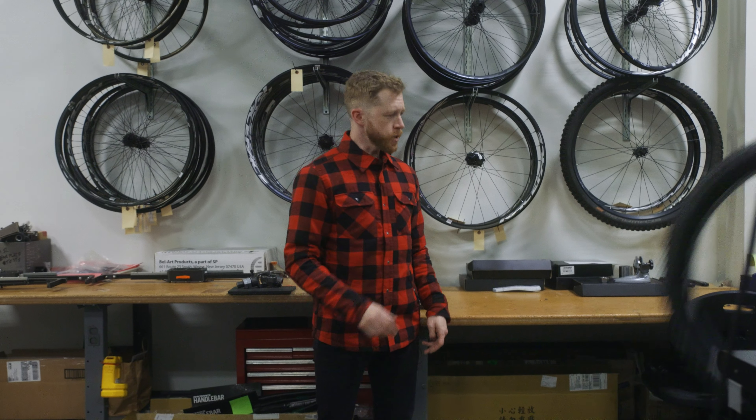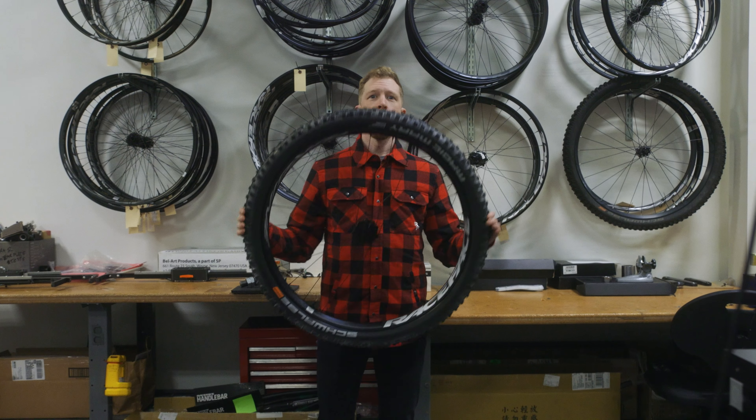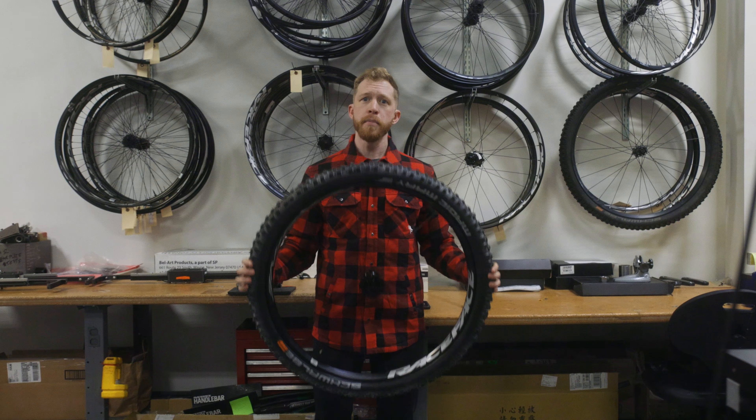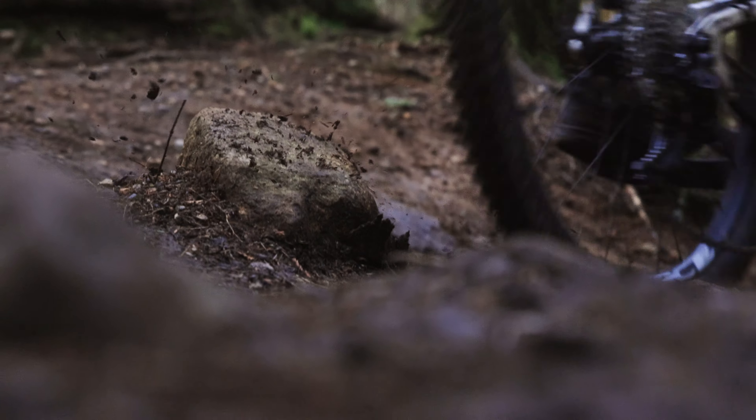By listening to our racers and their mechanics, by finding new testing procedures and ways to punish this wheel in the lab and on the trail.